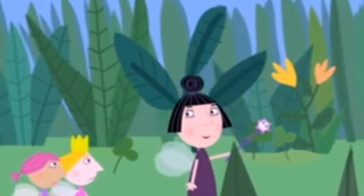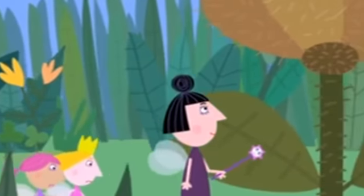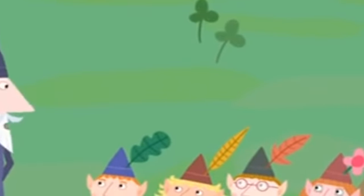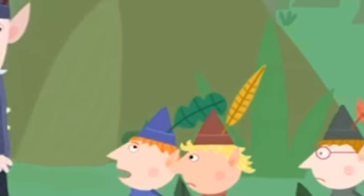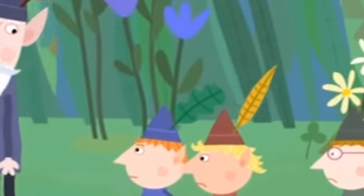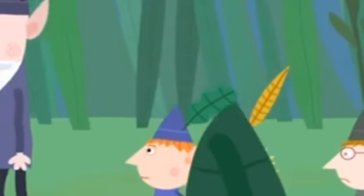Up ahead is a lovely example of a mugwort flower. The Wise Old Elf takes his own roll call: Ben, Barnaby, Jake, and Lizzie. Good. Today we are having nature class — follow me. Ben asks why they have to do nature class, and the Wise Old Elf explains it's important that every young elf learns about nature.